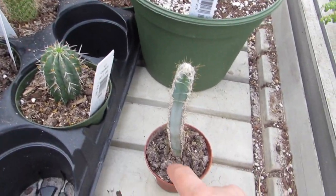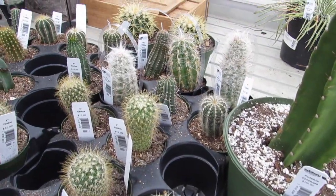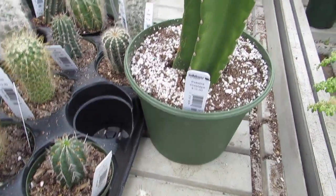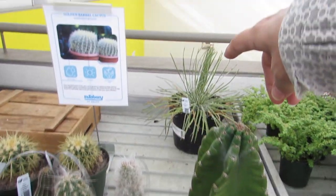Look at this guy's dirt — no drainage at all. I'll just take him out and fix him when we get home. Look at this guy, so chunky. Look at that guy back there.